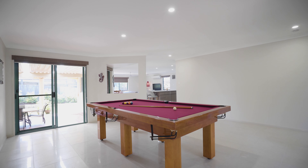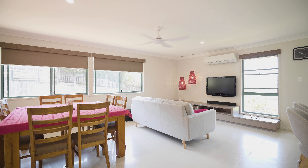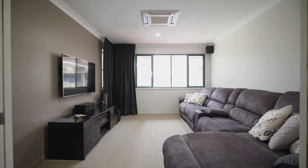The residence is generously proportioned and boasts two light-filled living spaces and a large media room.